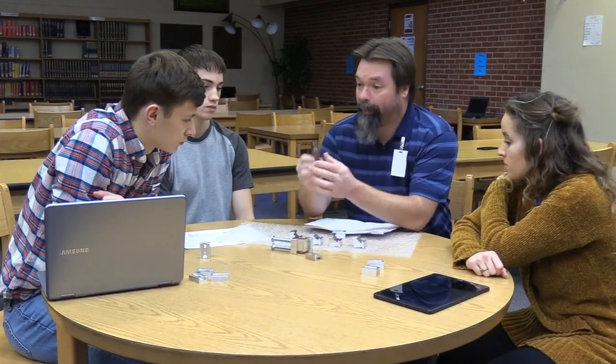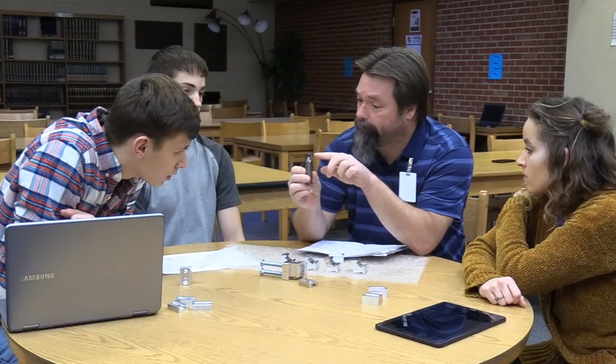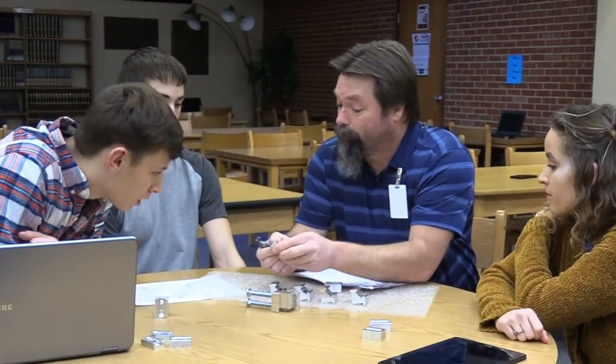I'm Tad DeWalt. I'm the general manager at the LMI Washington, Missouri plant. LMI Aerospace provided the resources and an employee to come help the STEM program, and assisted with design, drawing, and some prototype manufacturing.